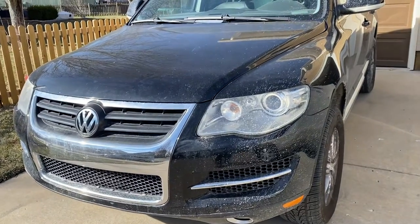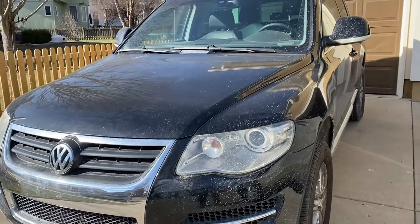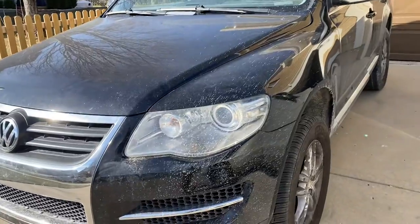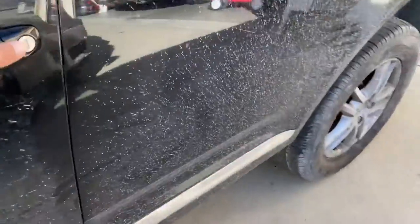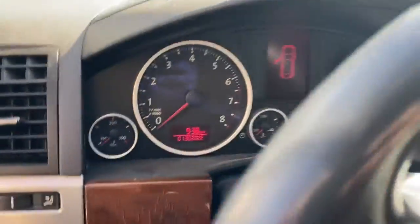Hey guys, so I have a 2008 Volkswagen Touareg. I have the same issue — the shifter won't come out of park, and the other issue is the key is stuck. I've seen a whole bunch of videos on YouTube regarding it, but none of those really explain what's going on.